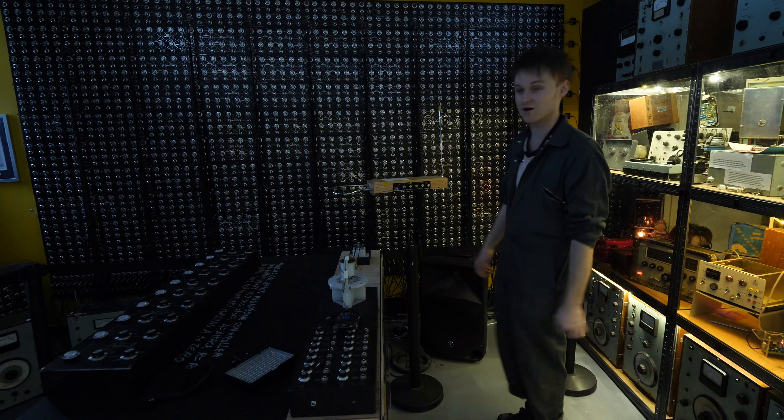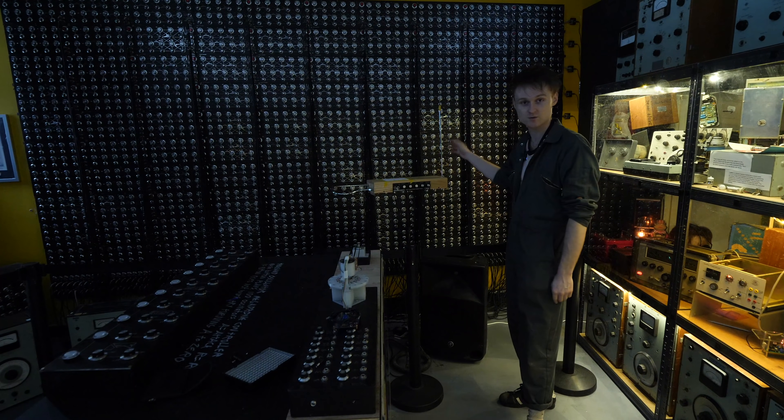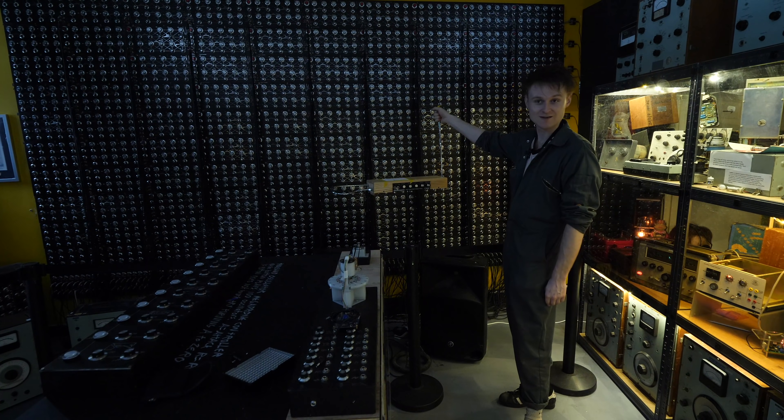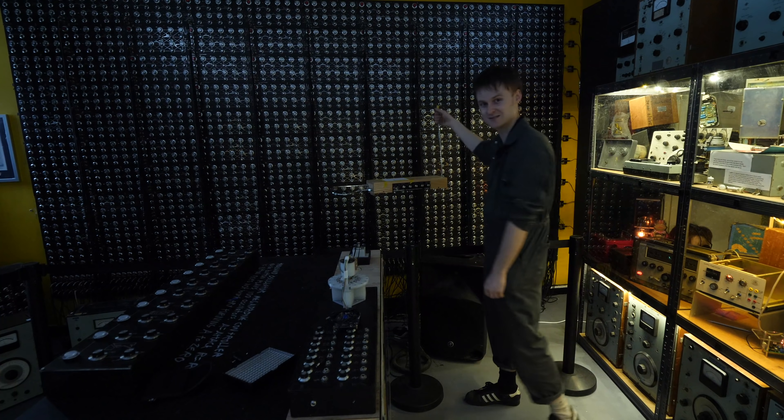I remember a story from Nervous Squirrel — he mentioned a time when he was working somewhere and the first person that came over to a theremin just thought it was a lever and yanked it off. Luckily, nobody's done that yet, but we'll see.